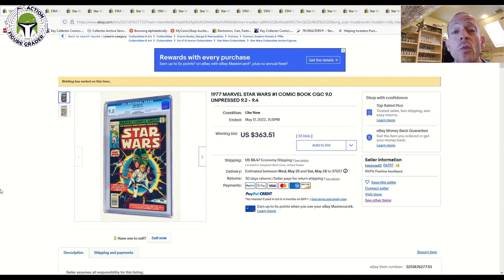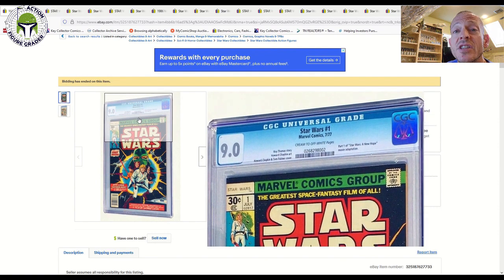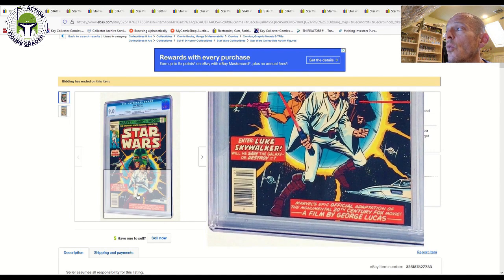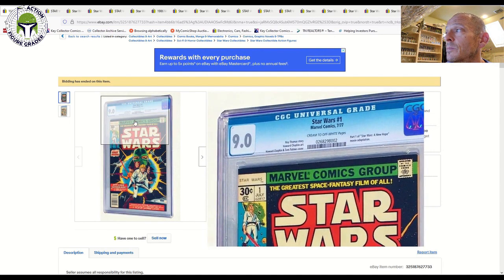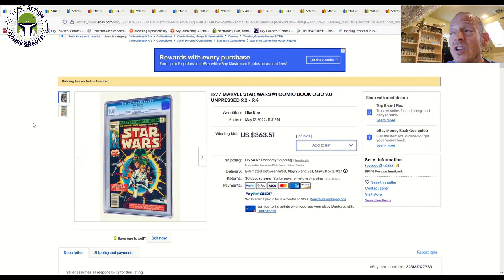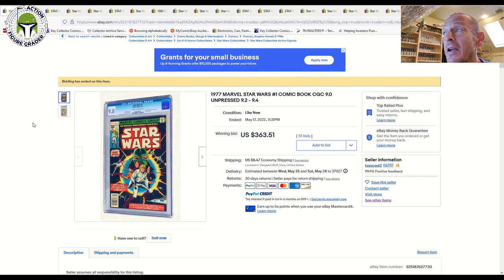The first one we're going to start with is Star Wars number one — the iconic 1977 book where it all started. This one has really jumped in price over the last few years, given the resurgence in the Star Wars brand after The Mandalorian. A 9.8 grade back in 2018 or 2019 might have set you back less than a thousand bucks — well, that's no longer the case.